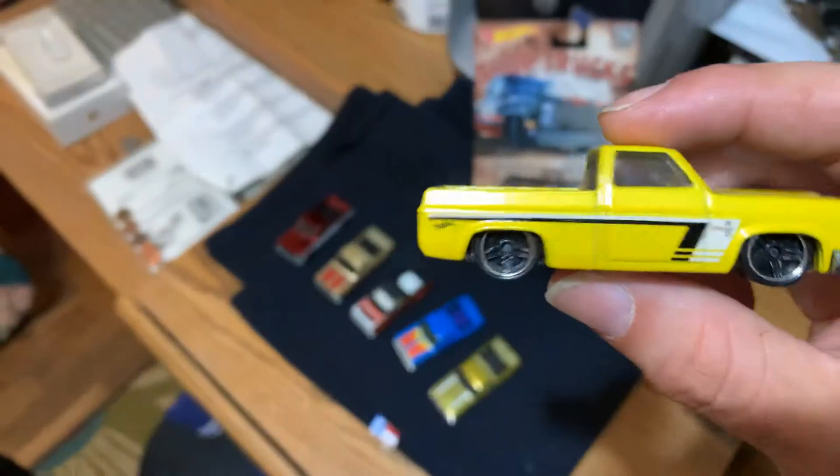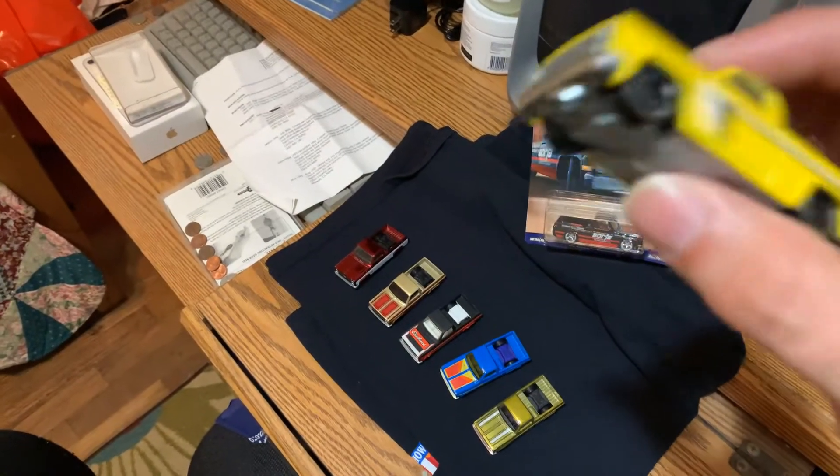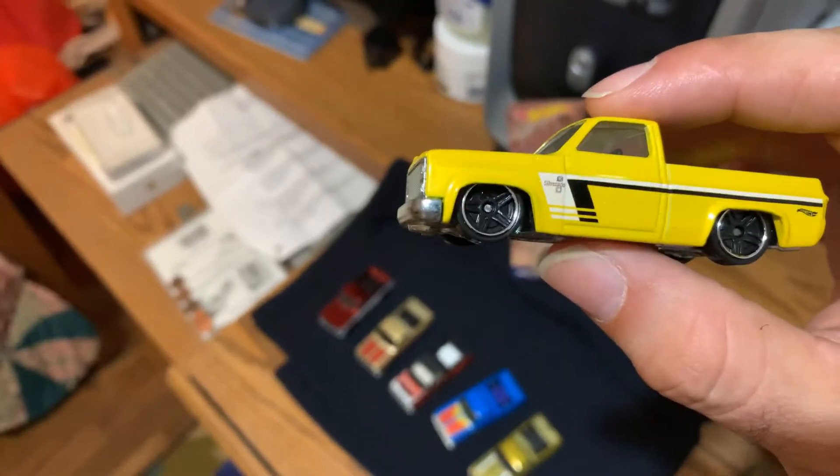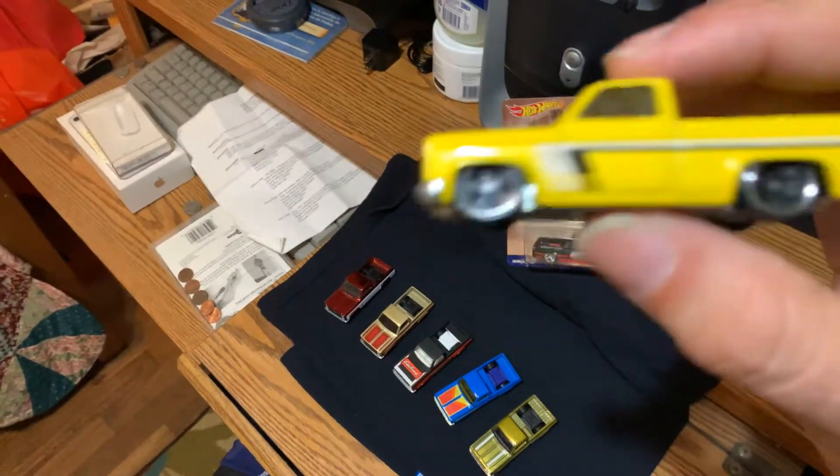Then I think it goes to this series — I think it was a Walmart Truck Series too. All trucks, metal base, metal body. I think this is the same base code they're using for the Legends Tour. Pretty cool — plastic wheels, metal body, pretty heavy. Not bad.